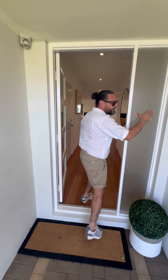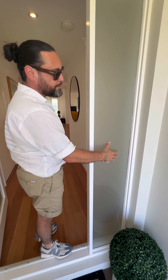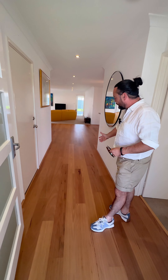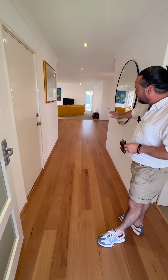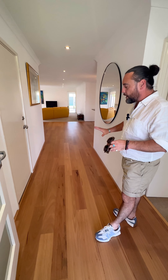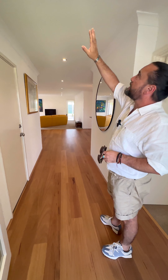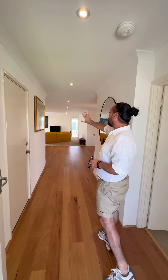You've got your single door entry with a little window through the side, which obviously lets a lot of natural light through to the main area. As you come through, you've got your timber laminated flooring, which is a nice light, bright colour, nice bright-coloured walls, and down lights running through everywhere as well.